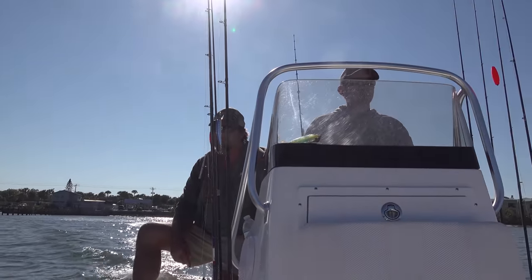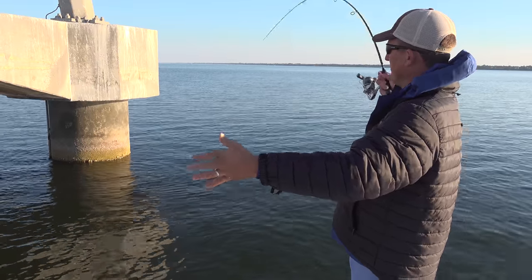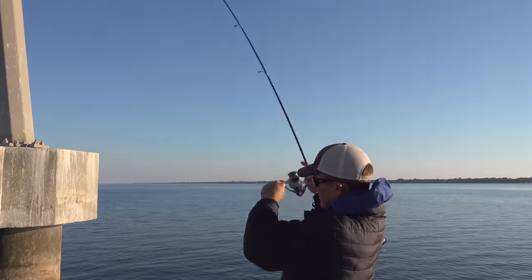I've not been here in probably 20 years. My brother is taking me sheepshead fishing today and we're going to do a catch, clean, and cook.